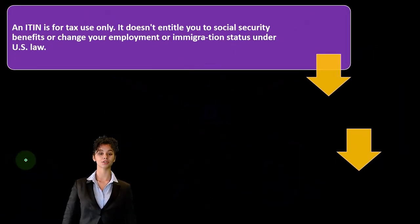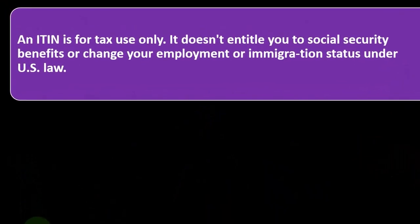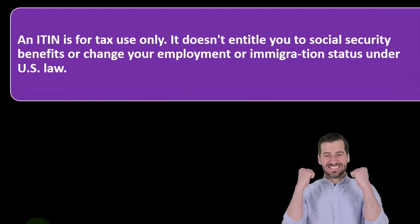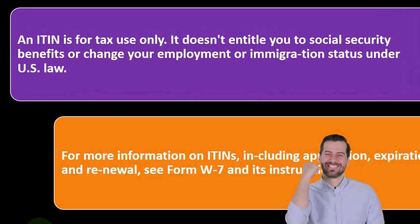An ITIN is for tax use only. It does not entitle you to social security benefits or change your employment or immigration status under U.S. law.